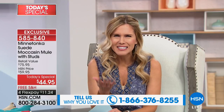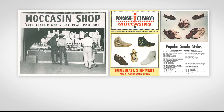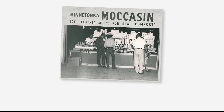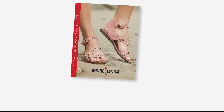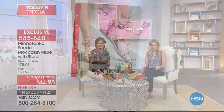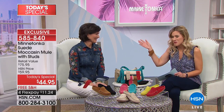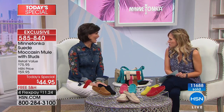Welcome to HSN - we're live! Minnetonka is our today's special, and what a delight it is to have something completely exclusive to a national brand that you've fallen in love with for the last 70 years, since 1946. Over 11,600 of our today's specials have flown out the door since we launched at midnight. Tony Nelson is with me - he's the national sales manager and brand ambassador for Minnetonka.